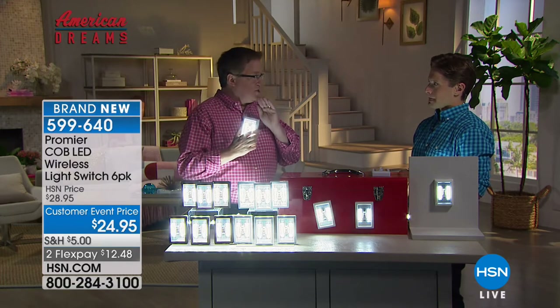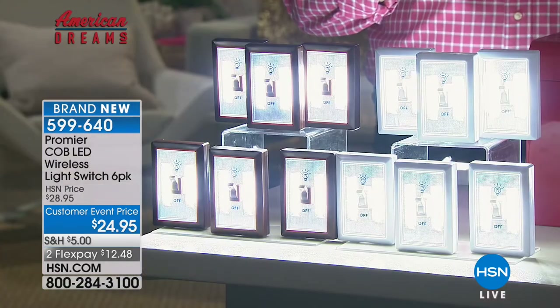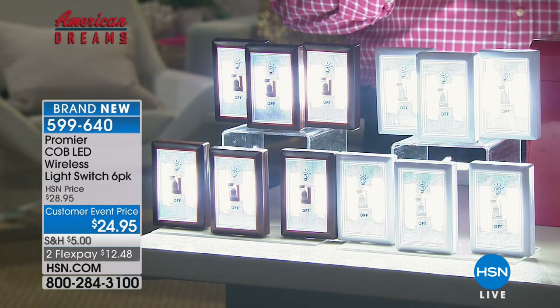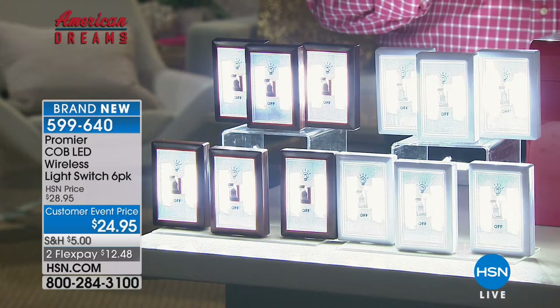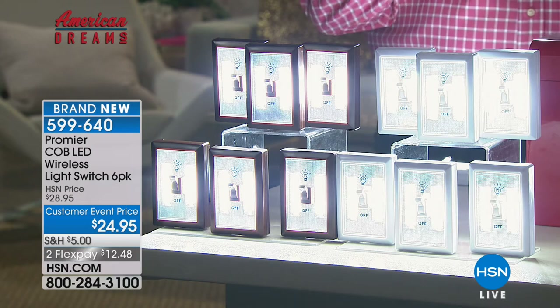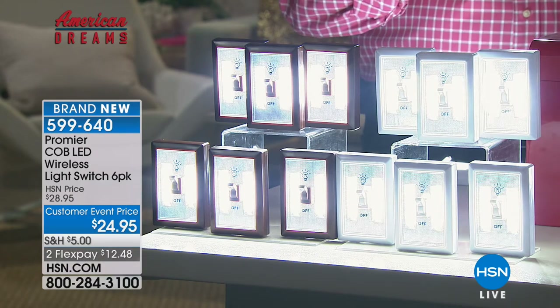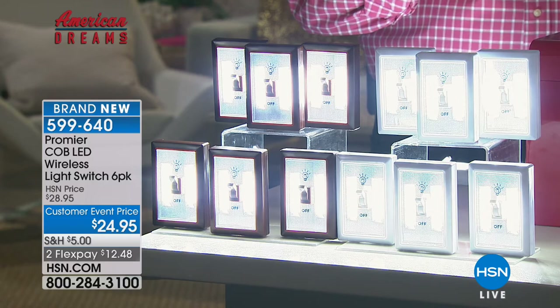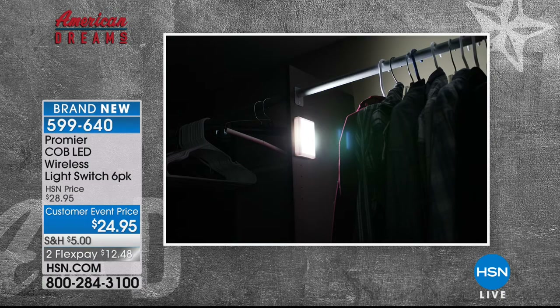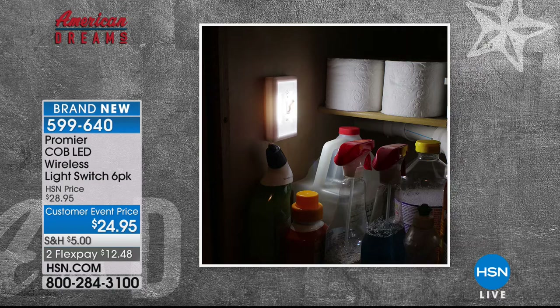When he first did the five-pack, people went crazy — customer pick. Now the six-pack, with the batteries included. There are four batteries in each, so it's 24 AAA batteries — two dozen batteries — just thrown in. So now you're getting six wireless, magnetic, peel-and-stick, super bright lights to install wherever you need lighting that you don't have, for $15. People are loving it. Underneath the sink so you can do work down there, or just to find what's there.